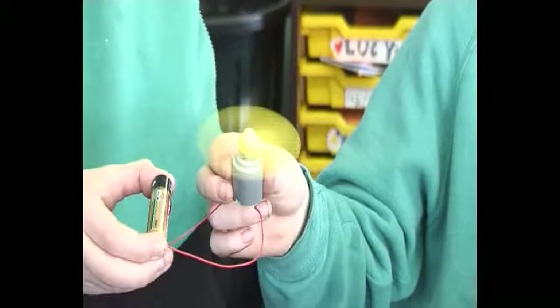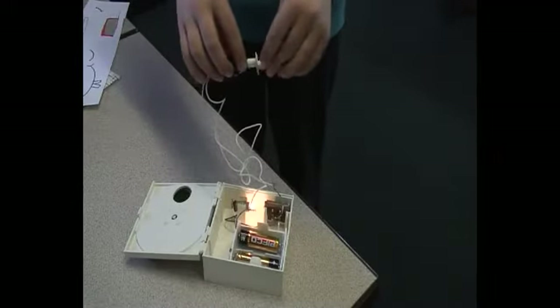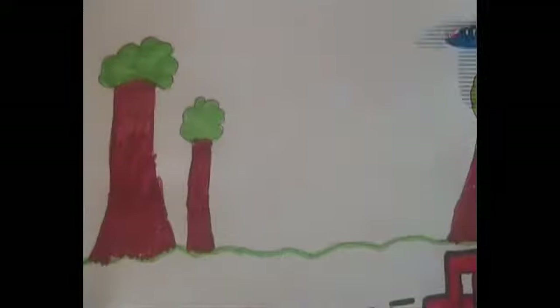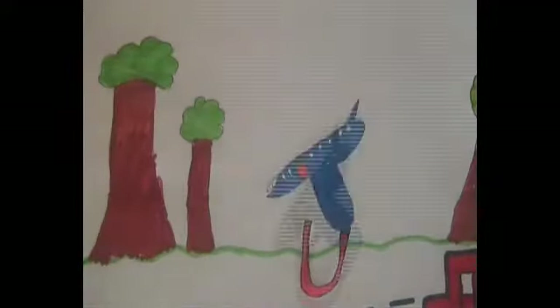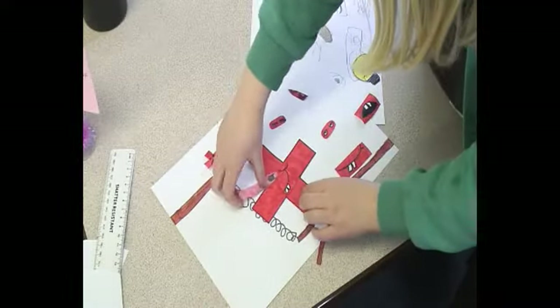So today we've been doing things like making electrical circuits, we've been making electromagnets. Also been learning a bit about animation and the skills used to actually animate things, and now I've got everybody making animation sets.